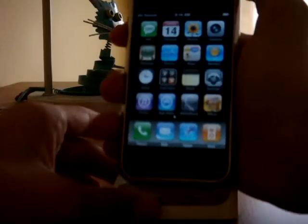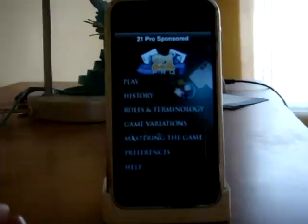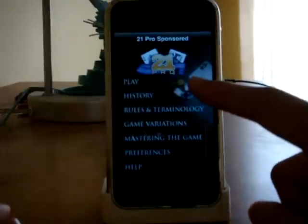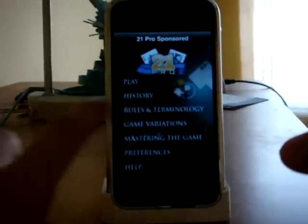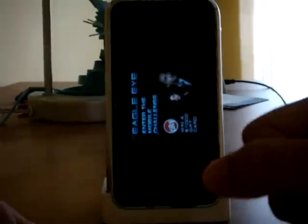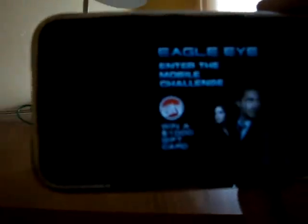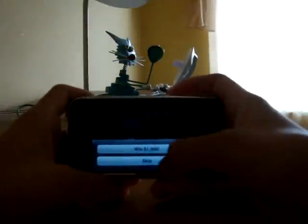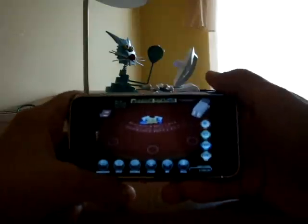Those are the top two. I'll put another one out that I just recently downloaded called 21 Pro Sponsored. It's free because it's sponsored. The thing is, you need to be on a Wi-Fi connection or Edge — some type of connection — so they can show you their ads. You go into play, and this one is also widescreen. You get that ad — Circuit City. You have to go through these ads and then you get to play.